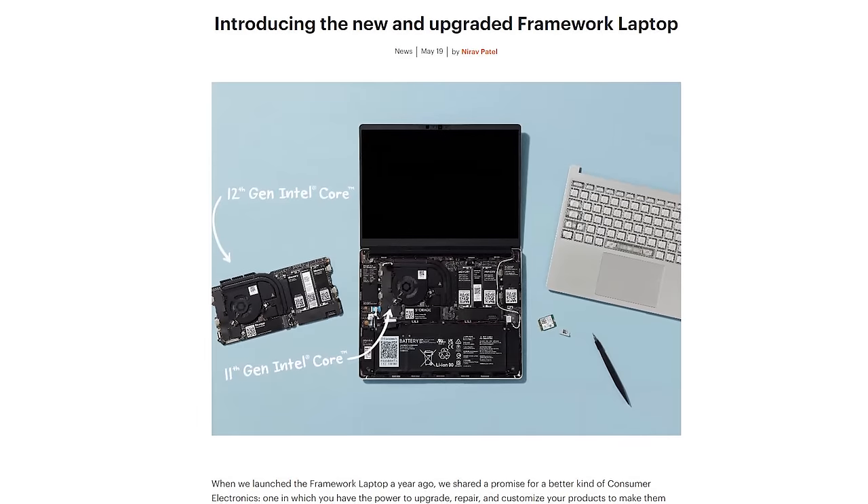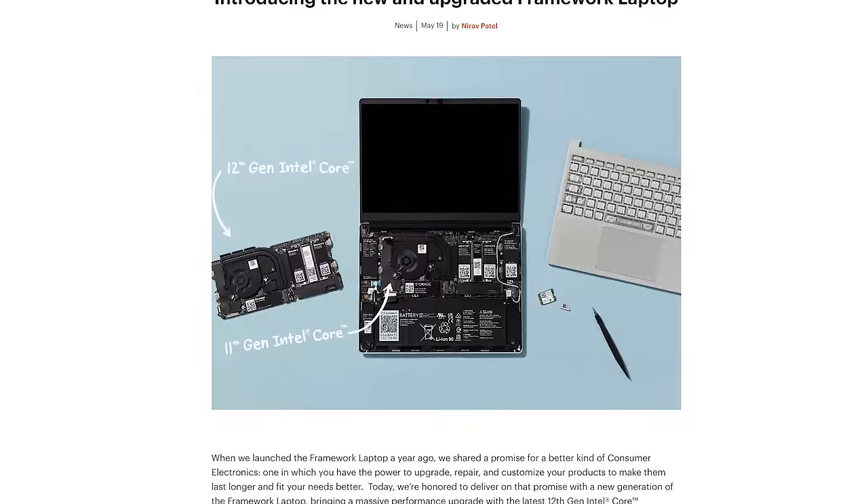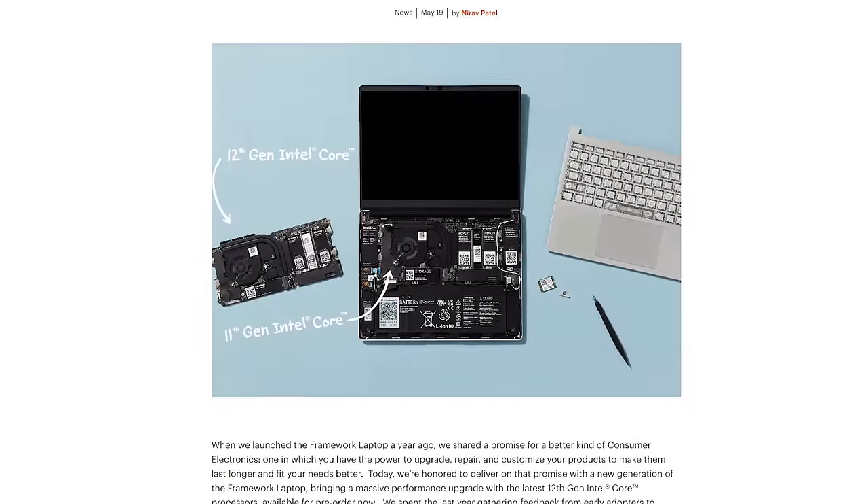If you haven't heard already, Framework has begun production on a world-first upgradable laptop motherboard, which is due for release later this year. Did Apple beat them to the punch? This needs to be tested, but first we need to free up the logic board from the case.